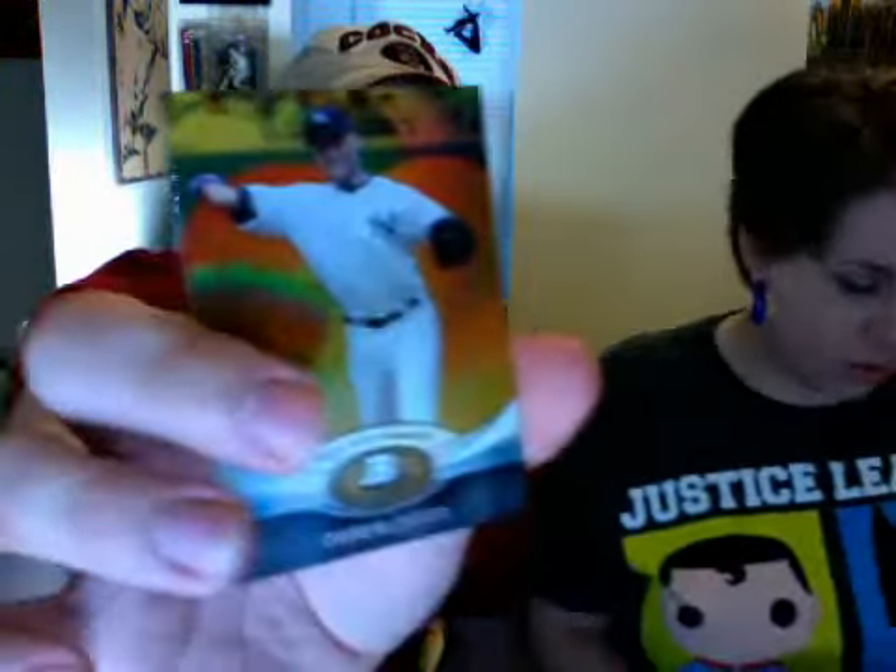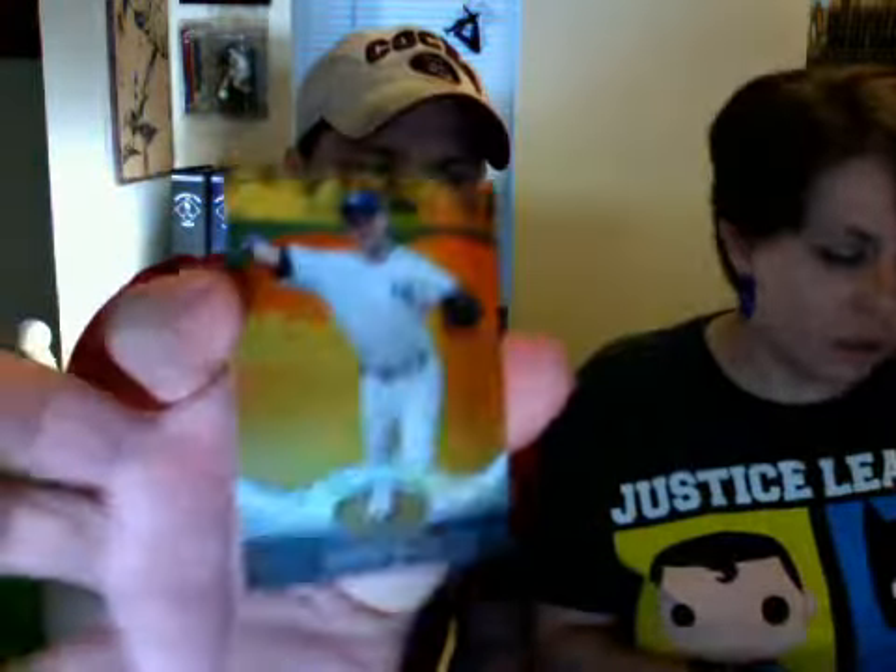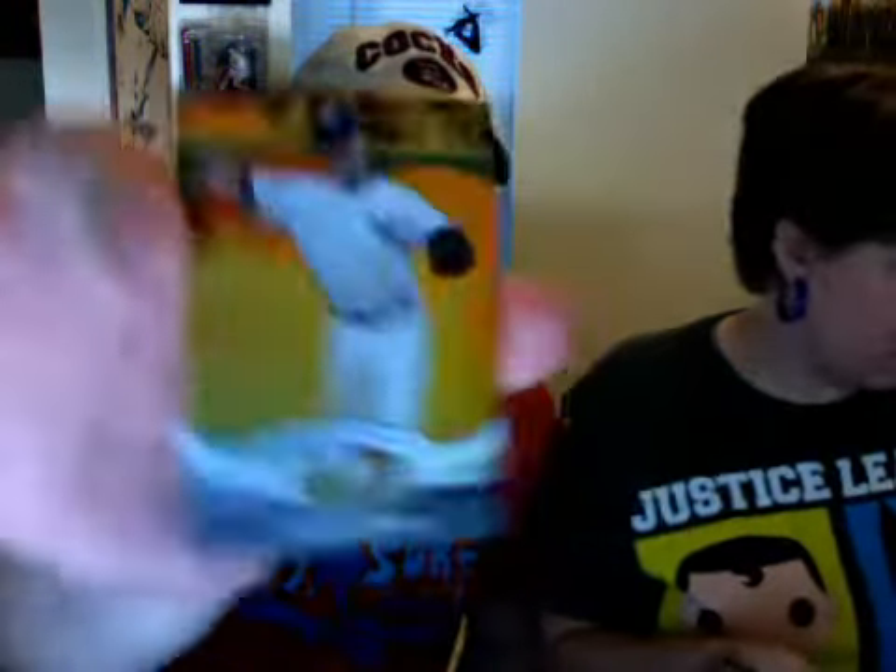This was sort of a Mother's Day gift. It's been a while since I busted some random packs that didn't really have much to do with the sets I've been building. Here's another parallel — this is a gold, or yellow, Derek Jeter. Very nice.